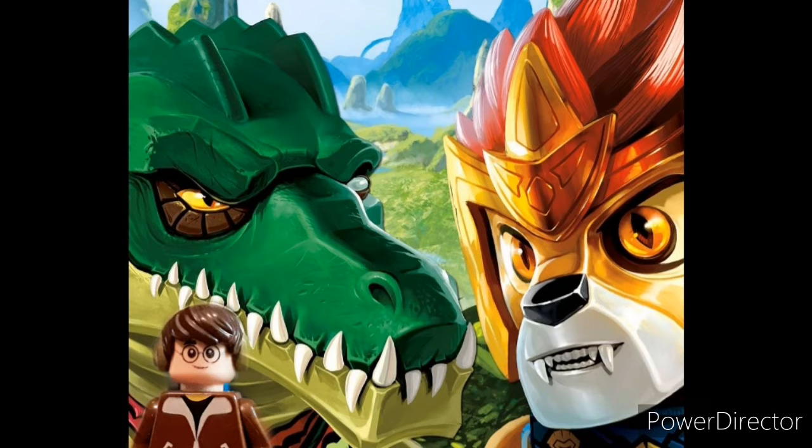Guys, today we'll be looking at Worst to Best for Lego Chima Legend Beast.